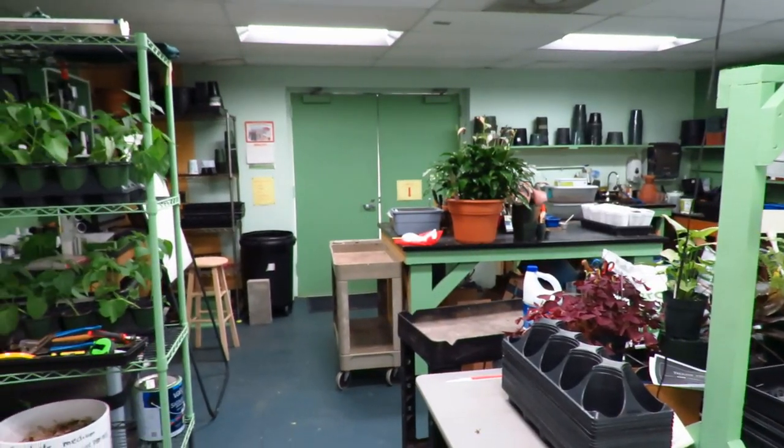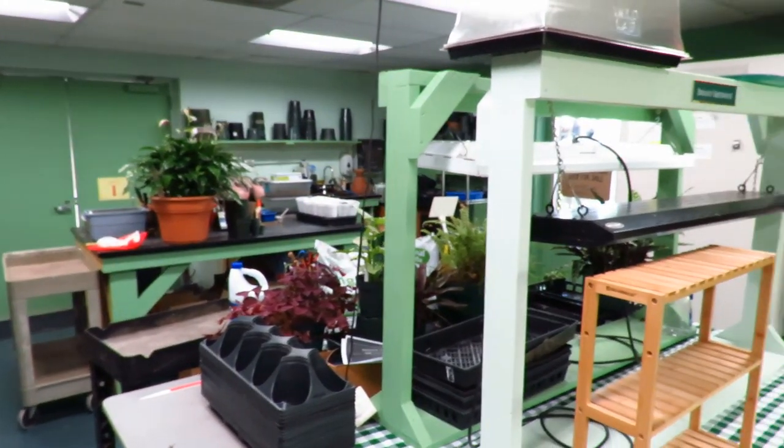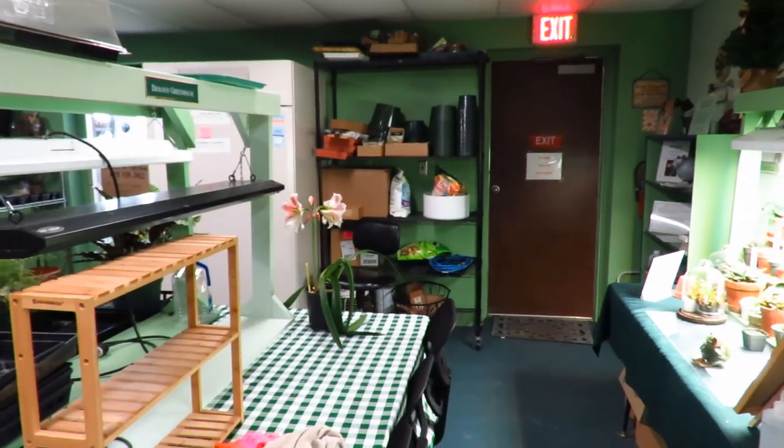This is the head house, so this is where typically plants are potted up or otherwise taken care of. And then we'll move from here into the conservatory.